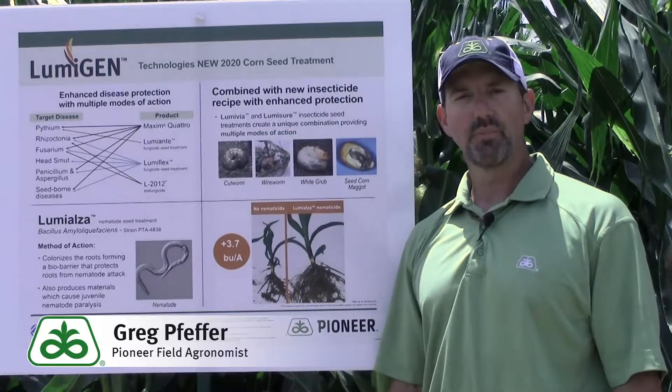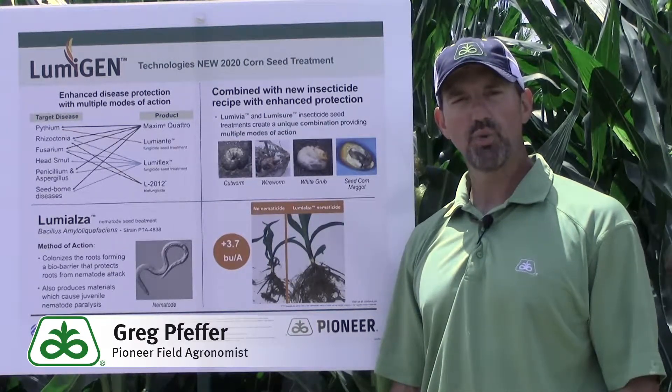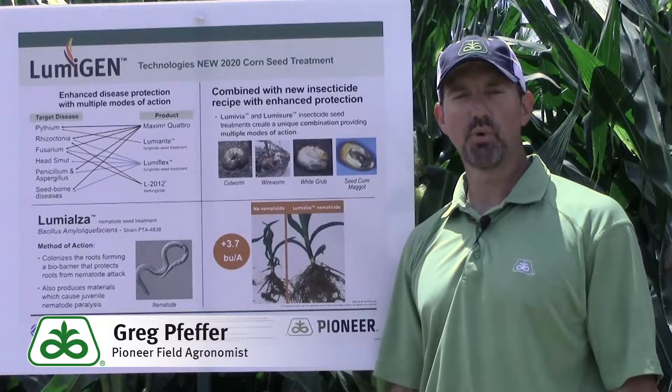Hello, I'm Greg Peffer, field agronomist for Pioneer in Southeast Missouri. Today I want to tell you about our new brand of seed treatments, Lumogen brand seed treatments.